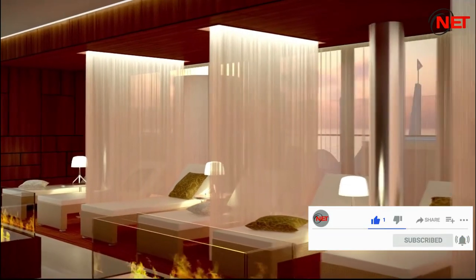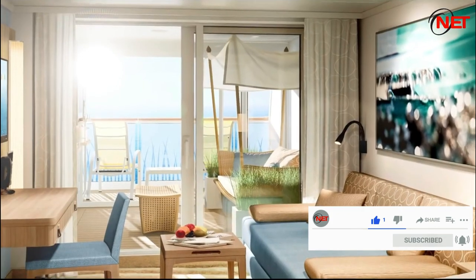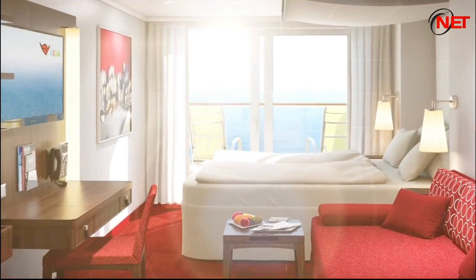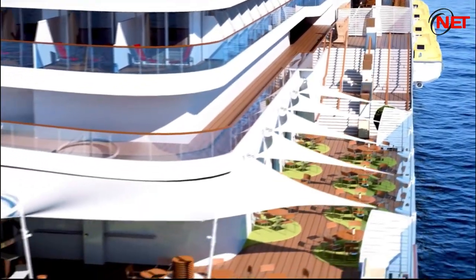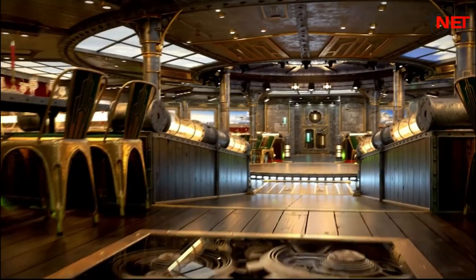The 5,200-passenger ship AIDA Nova is among the world's most technologically advanced vessels. The new build was handed over to the company in autumn 2018. Besides the ship's staff and crew, AIDA cruise passengers are also served by Pepper Robots, the latest cyborg technology implemented fleet-wide in 2016.